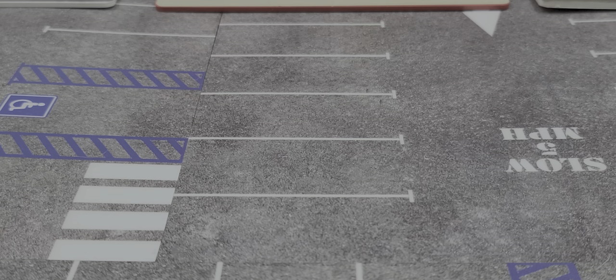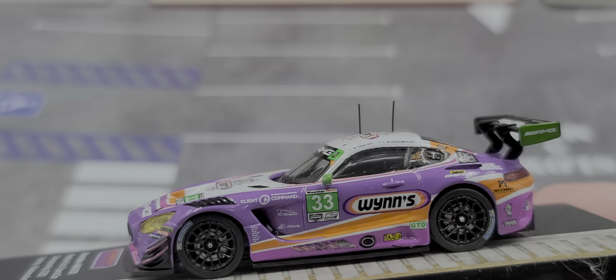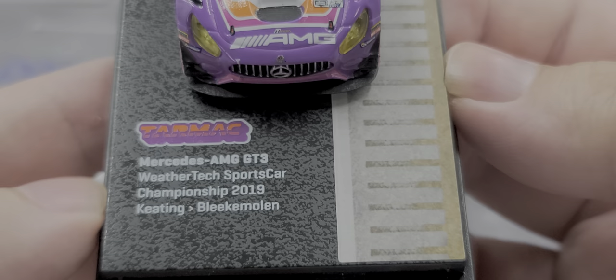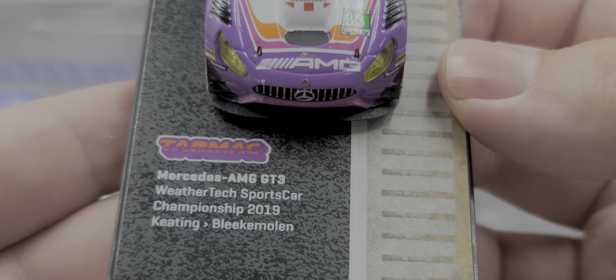Let's go ahead and get it out of the display case and take a closer look at this awesome model. I will not be removing mine from the base. This is Tarmac Works, so notoriously it's going to probably be a little fragile — namely those two antennas and the mirrors are probably going to be extremely fragile. Starting off, here is the base. It says Tarmac Works, Mercedes-AMG GT3, WeatherTech Sports Car Championship 2019. The drivers are Ben Keating and Jeroen Bleekemolen.